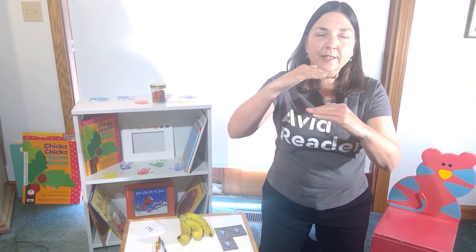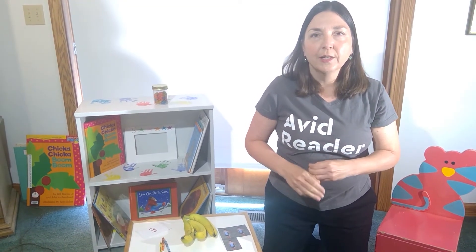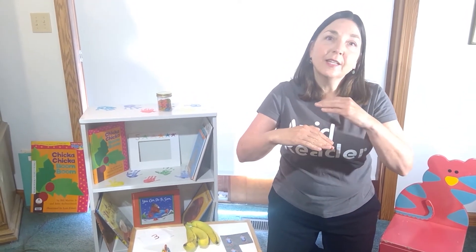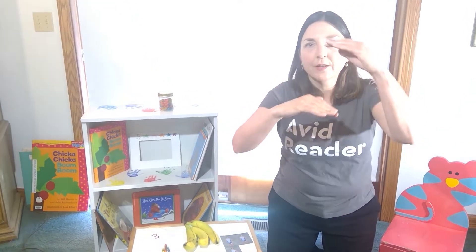A skill like reading is sequential — it's linear. You learn one skill, you move on to the next. The same with gross motor skills. Children first learn to roll over, then they learn to crawl, then they learn to pull up to stand, then they learn to stand and walk, run, and so on.